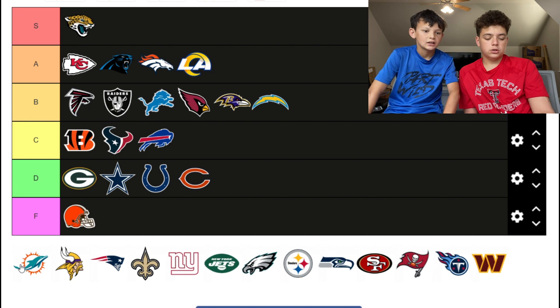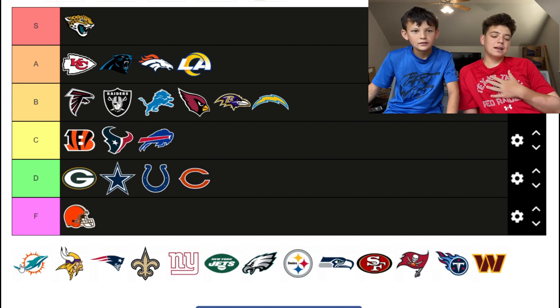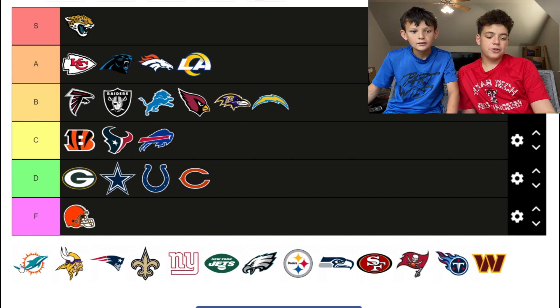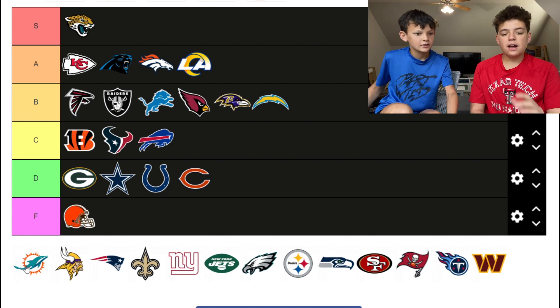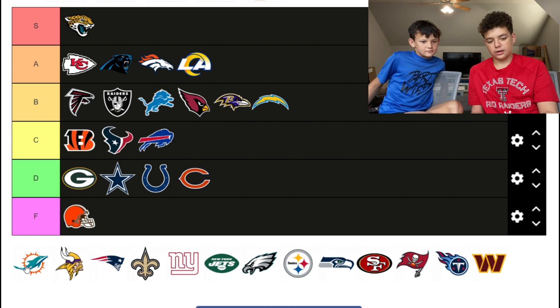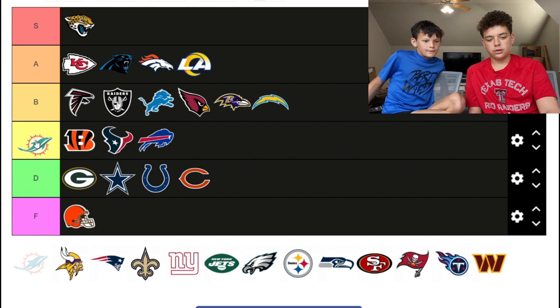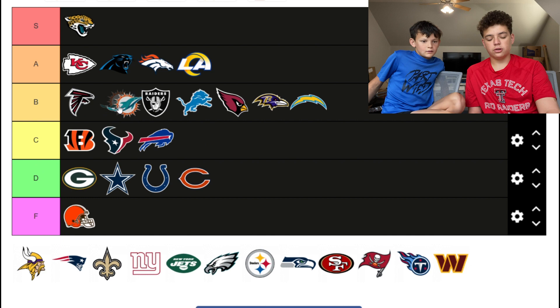The Dolphins logo — I'm a Dolphins fan so I'm biased. I'm not gonna rate it S tier but it's a solid B. The sun because they're in Florida and the dolphin — yeah, that's a B tier. It looks better than any of the C tier logos.